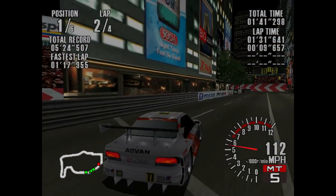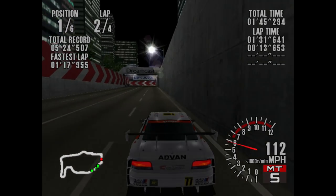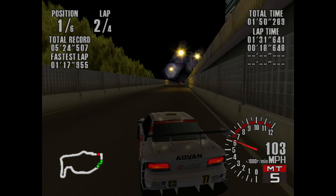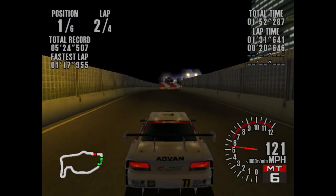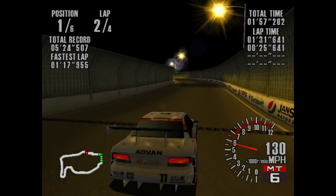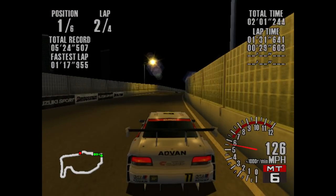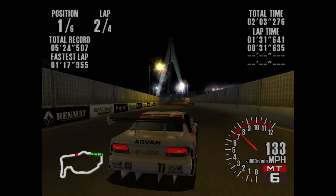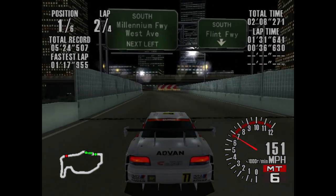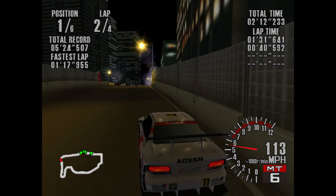It's a four-lap race because every class you go up adds another lap. This one is the longest ironically, because despite the SA class being five laps, that track can be done in under a minute. Whereas here, even on a really good flying lap, it's going to be a really big challenge to get this done in under a minute.